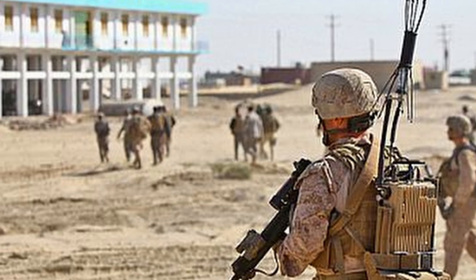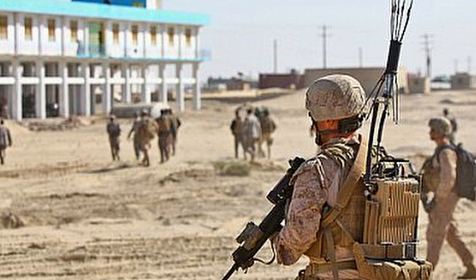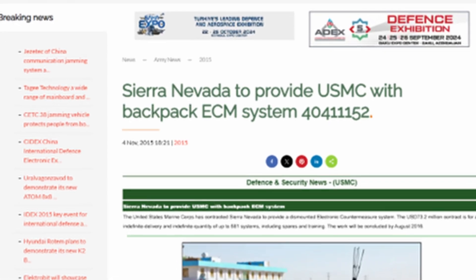Could this Marine Corps backpack solve Ukraine's FPV drone problem? You might be surprised to learn that this backpack's maker, Thor Dynamics, is testing its anti-drone backpack right now in Ukraine.